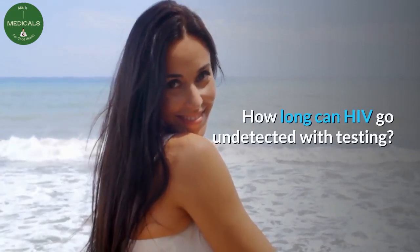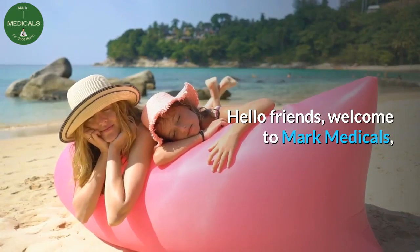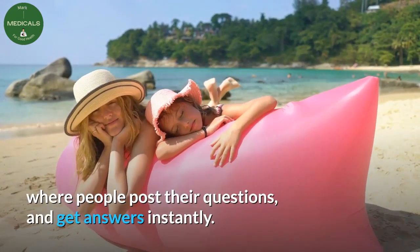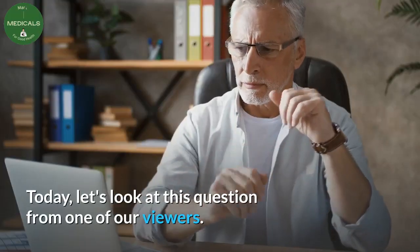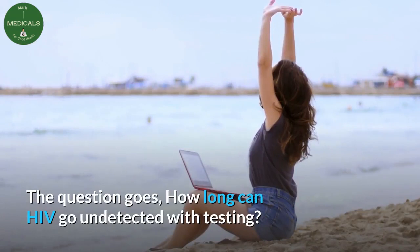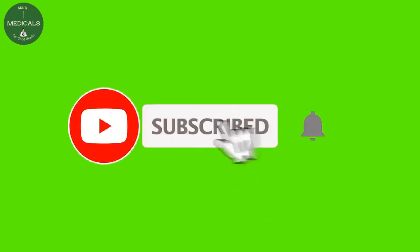How long can HIV go undetected with testing? Hello friends, welcome to Mark Medicals, where people post their questions and get answers instantly. Today let's look at this question from one of our viewers: how long can HIV go undetected with testing? If you are new to our channel, subscribe today so that you don't ever miss our weekly HIV answered questions.